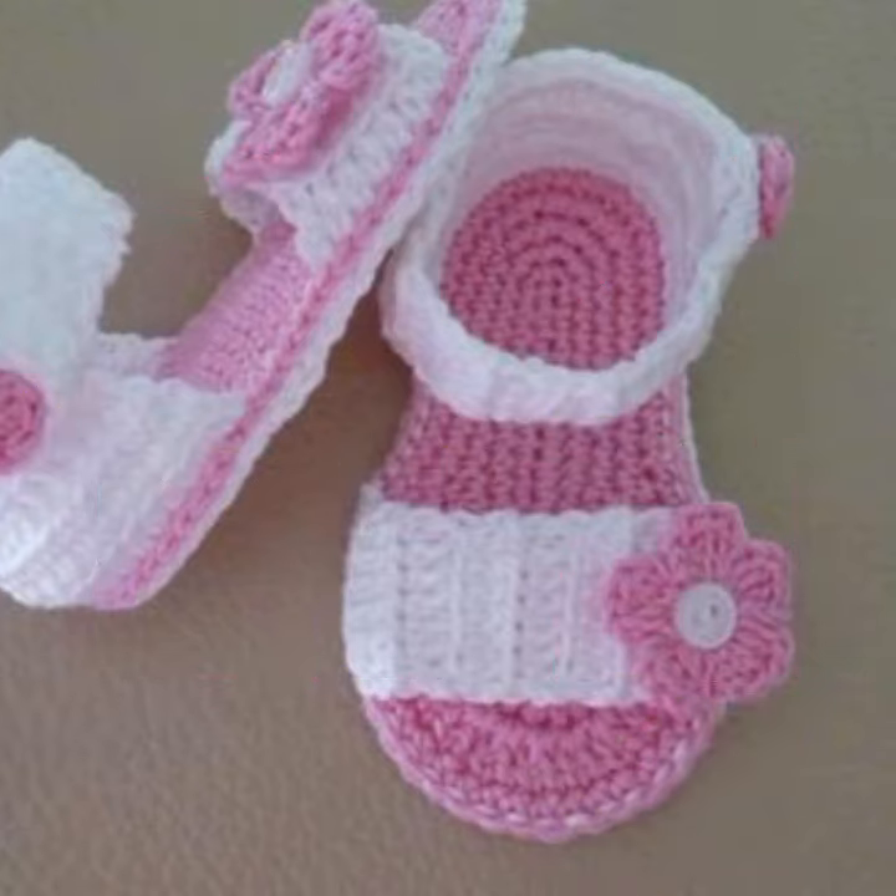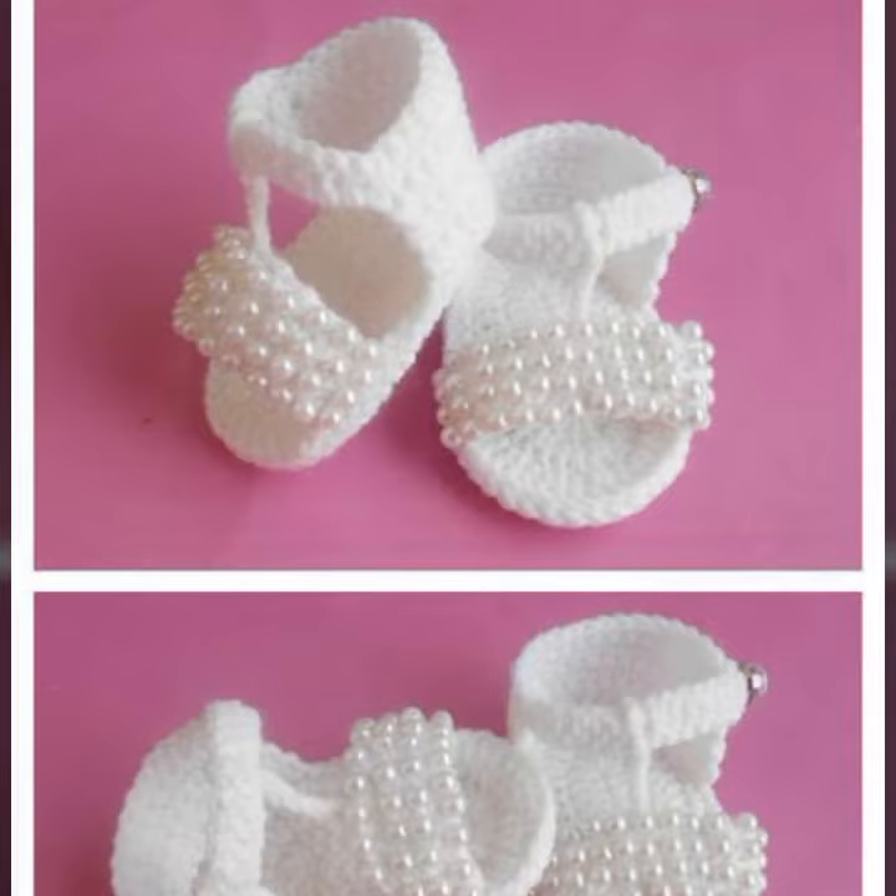If you want to buy these very beautiful baby crochet sandal designs, then I will tell you some useful things — you can find them on Etsy dot com and Amazon.